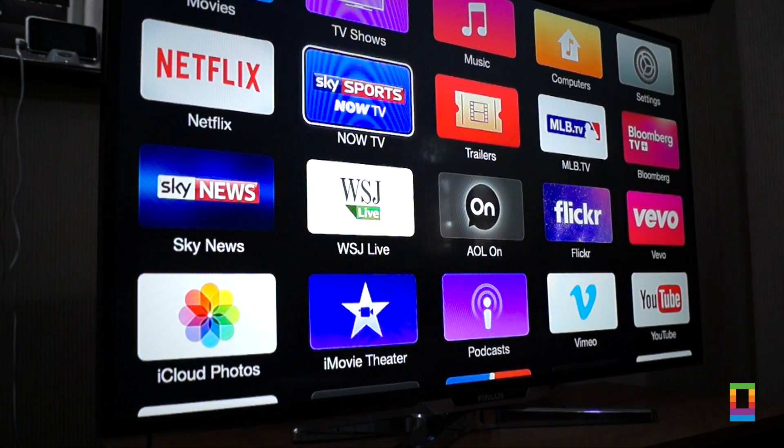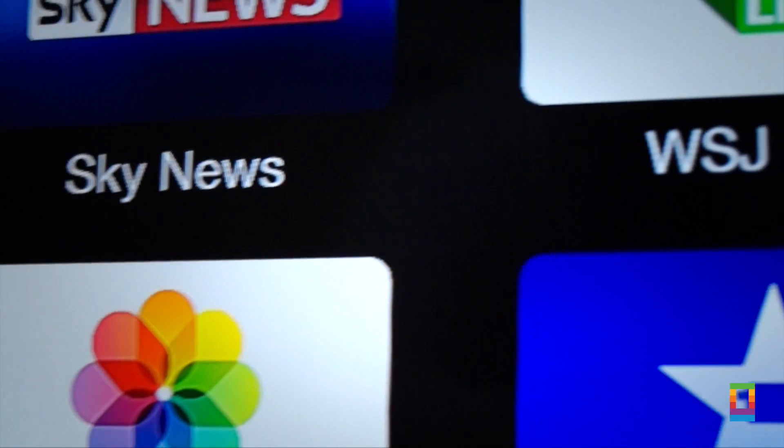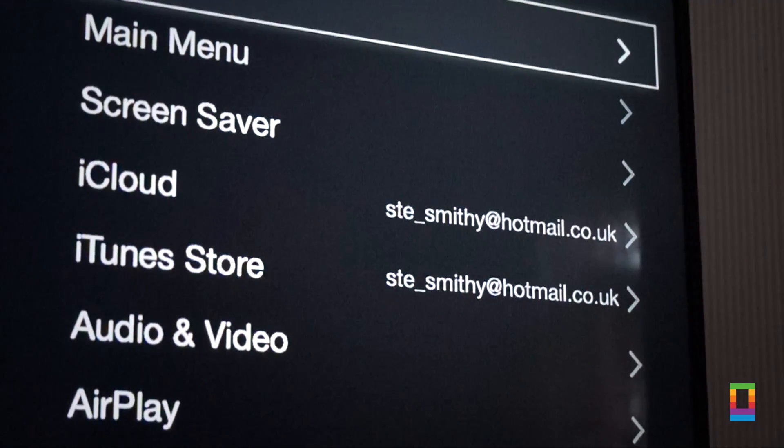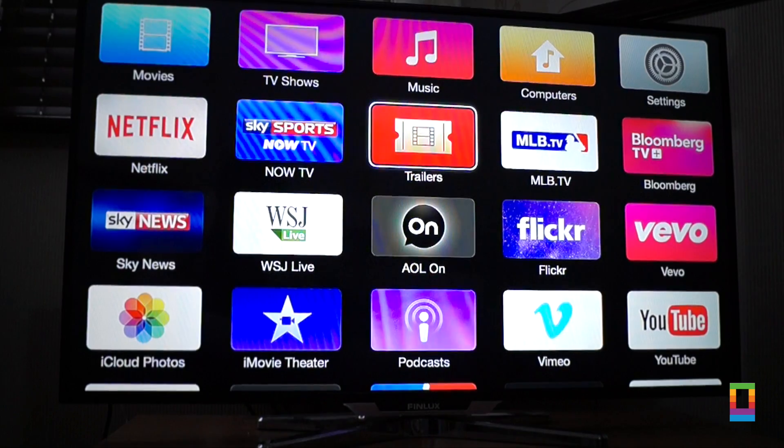There are still reflections on the artwork though, which could change before release. Apple has slimmed down the font across the whole of the Apple TV software, giving it a much cleaner feel along with allowing more text to be visible under each icon.